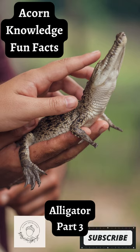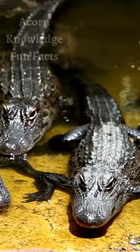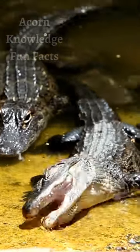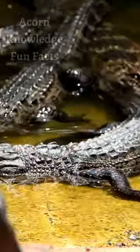The sex of juvenile alligators depends on the temperature of the nest they are laid in. Temperatures of 31 degrees Celsius and below will produce female juveniles, while temperatures of 32 degrees Celsius and above will produce groups containing mostly males, about 75%.